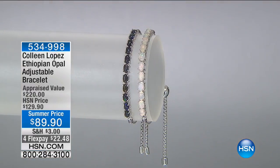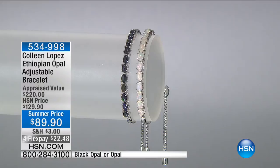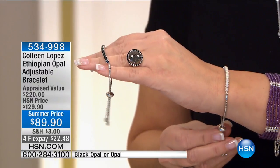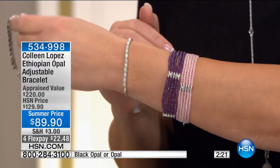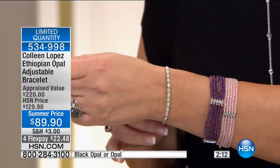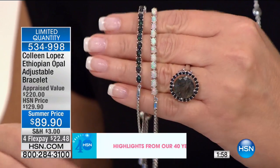Hi everybody, so happy to have you shopping with us today. We have been sharing gems this afternoon, and tonight we're back at 6 p.m. Eastern time for two hours of my summer fashions. But we have more beautiful gems to talk about — a quick peek at an adjustable bracelet. This is Ethiopian opal in your choice of black opal or white opal, and that in and of itself is pretty remarkable. I love these bolo bracelets — this is not ever going to go out of fashion. Women love the fact that these bracelets fit their wrist perfectly. We have about 50 of each, and that's all she wrote for this.